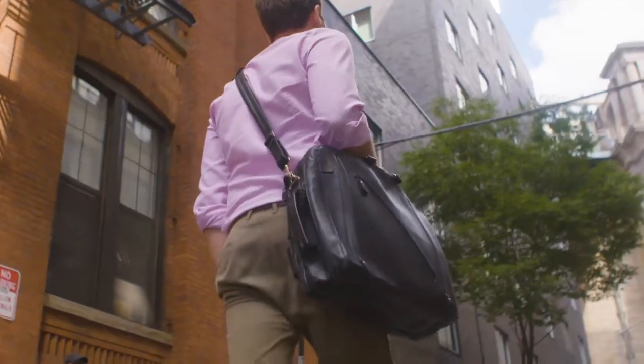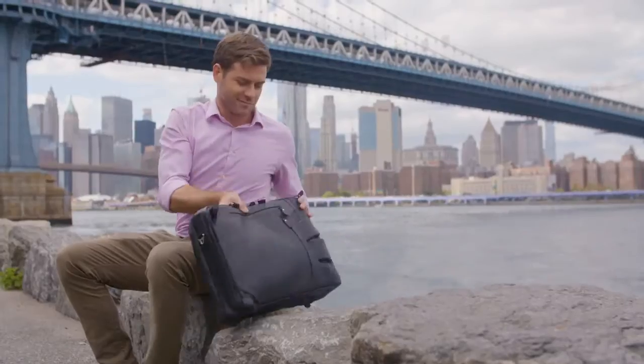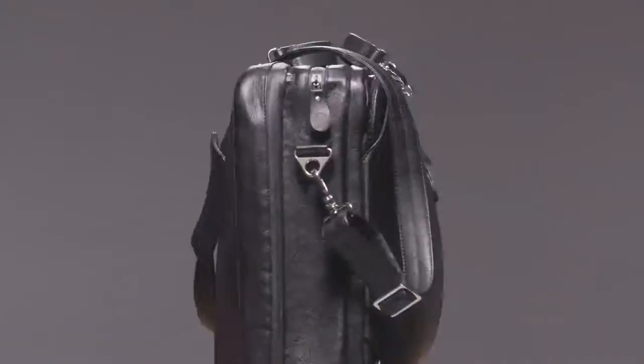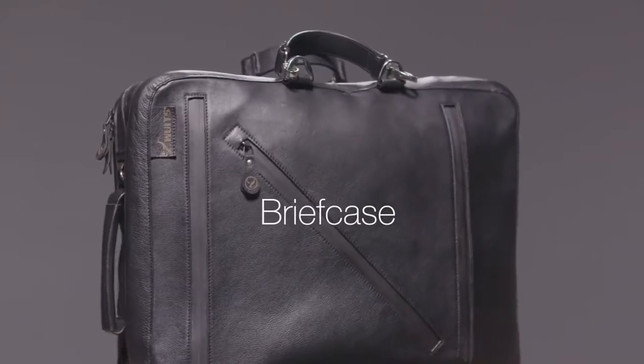The versatile leather bag isn't just ethically sourced and made though — it is truly versatile. We created a slick and rugged leather bag that is useful every day. It quickly transitions between a messenger bag, backpack, and briefcase depending on your needs. The outer layer is even waterproof for worry-free all season use.